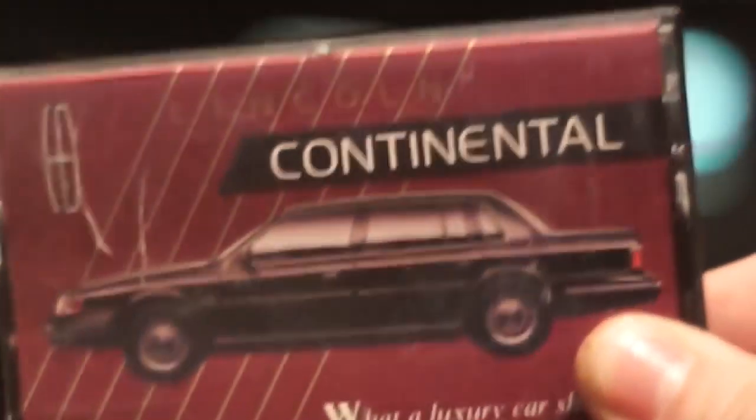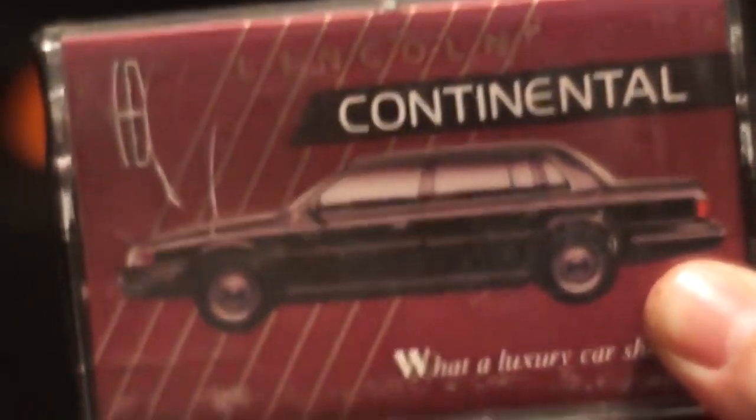Here's the cassette that came with my car, the first car I ever got when I was 16 or 17. It was a 1988 Lincoln Continental, and I'm going to copy this over and put it on YouTube to see what it is. I've never played it before — I think it's something they give you with a new car that tells you how nice it is.